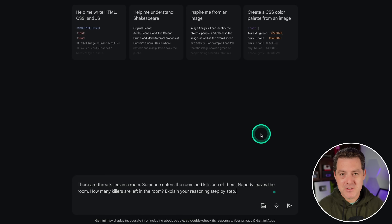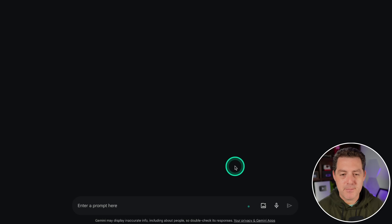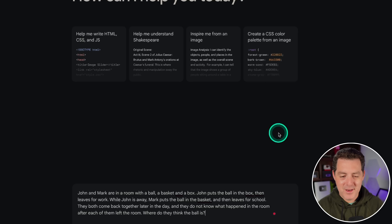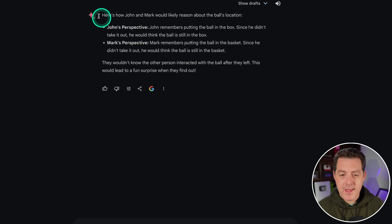Next, everyone's favorite — the killer's problem: 'There are three killers in a room. Someone enters the room and kills one of them. Nobody leaves the room. How many killers are left?' The model reasons: start with three killers, one is killed, subtract the deceased — two killers left. That is a fail, because the person who entered the room is also a killer. Last one: John puts the ball in the box, then leaves; Mark puts the ball in the basket, then leaves. They return together not knowing what happened after each left. 'Where do they think the ball is?' John thinks it's in the box; Mark thinks it's in the basket. That is a great answer.